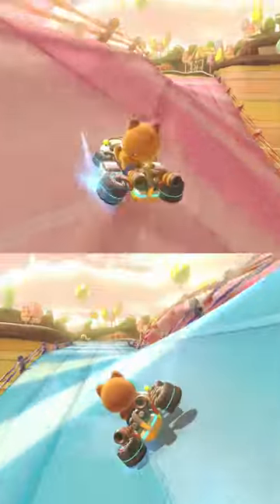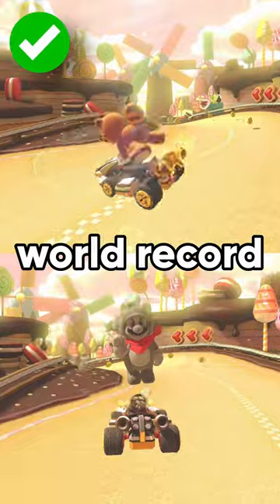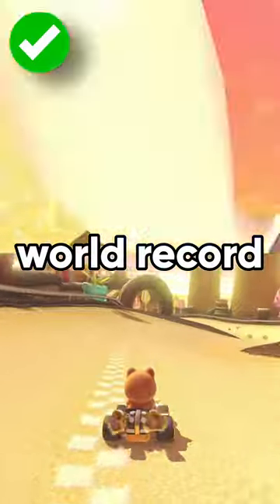But there is a better path. The world record uses the pink path because it is slightly faster if you do a mini turbo trick at the end.